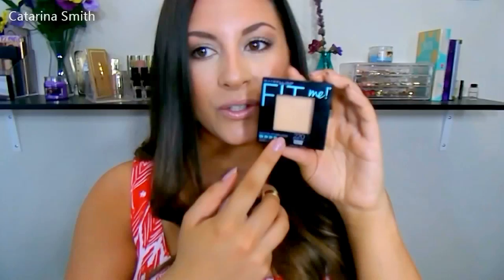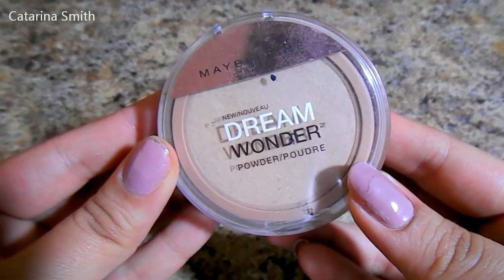Two pressed powders I wanted to mention. First is the Maybelline Fit Me powder in shade 220 — really good for locking in oils, finely milled, gives a tiny bit of coverage, and helps minimize and fill in pores, making your face look airbrushed. The one I have on my face right now is the Maybelline Dream Wonder Powder. Since my skin is a little on the dry side today, I didn't want an extra mattifying powder, but I still wanted to set my face. This one is also finely milled, has a little more coverage than the Fit Me, and gives your skin a beautiful soft-focused, flawless finish.